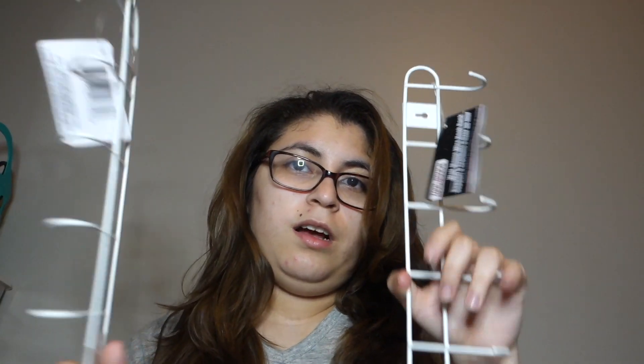Then I got these little hooks — I got two of them. I've been trying to find these and I finally found them at this Dollar Tree, so that was cool.